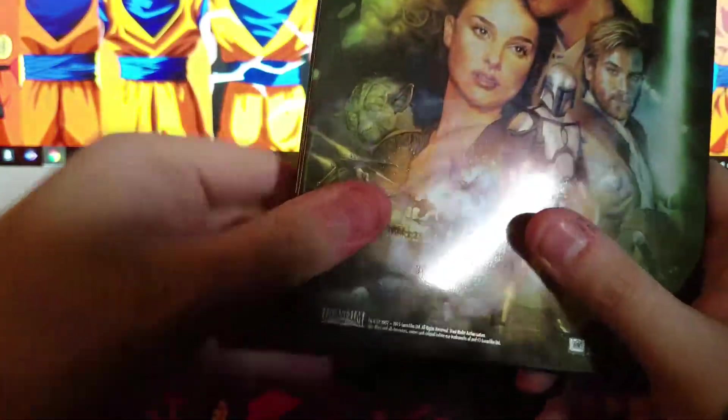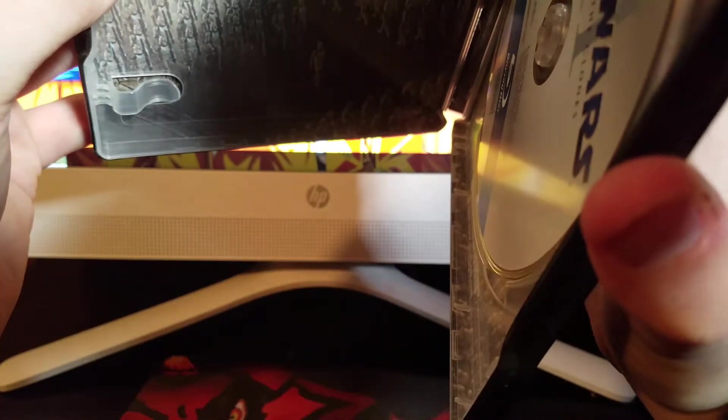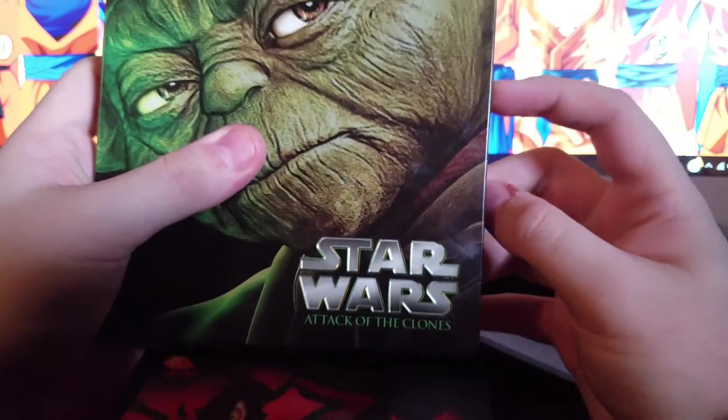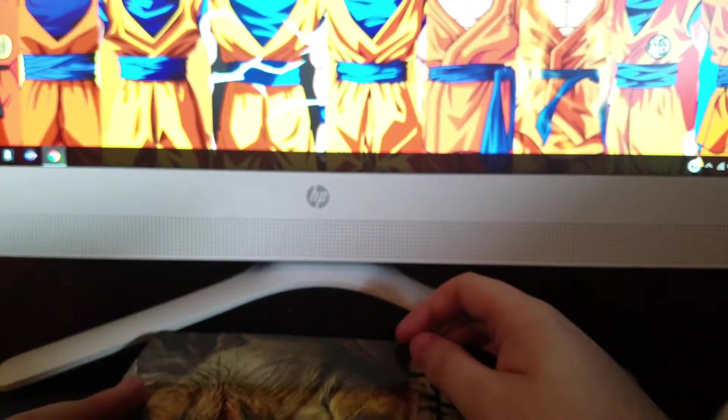Attack of the Clones — I don't know what's wrong with this, it seems like it doesn't want to shut. There are the clones. I guess I got a defective one, but who cares — it's still a steelbook, still in good condition, just really easy to open.